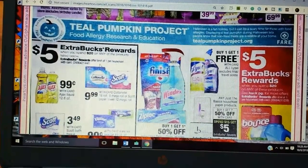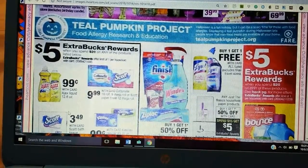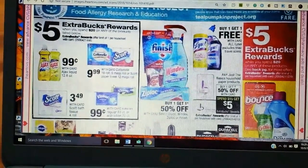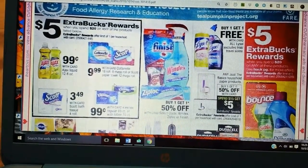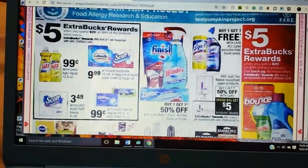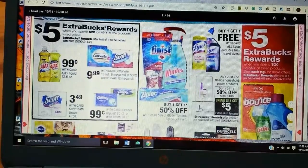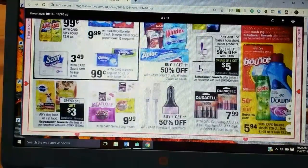There's a Spend 20, Get 5 with some cleaning and some tissue — Scott, Cottonelle, Kleenex, Ajax. There's actually a really good Scott paper towel deal at Walmart — I'll link the video at the end. There's a good Ibotta rebate and a good coupon for it at a really good price, so if you need toilet paper, Walmart is the place to get it this week. Buy one, get one 50 on Lysol. Buy one, get one 50 on Finish and Windex, but those don't have promos with them.